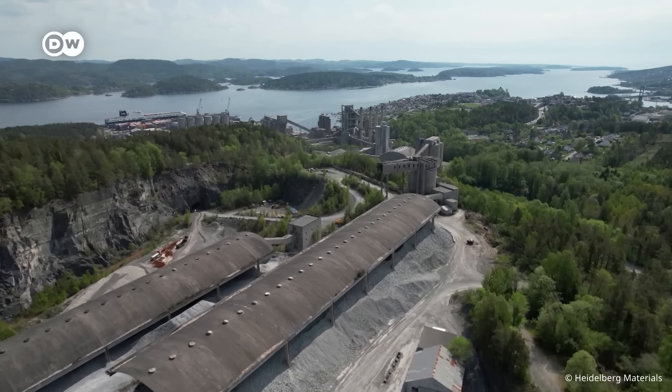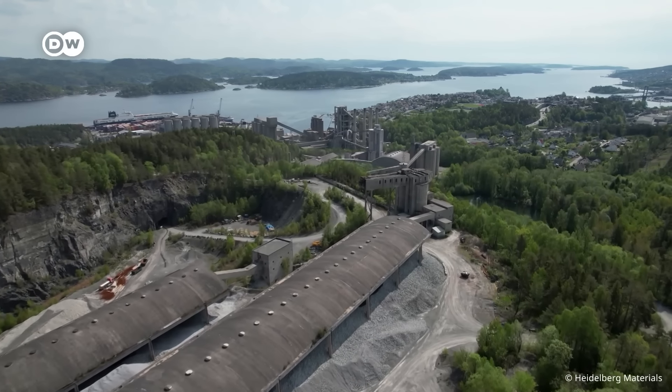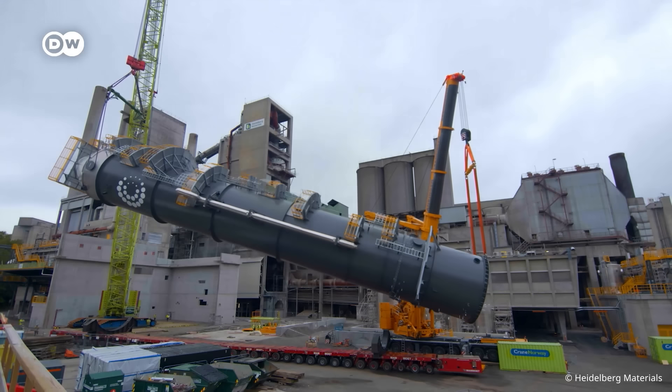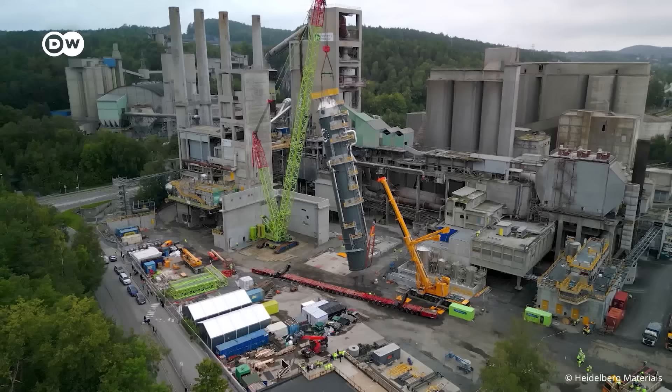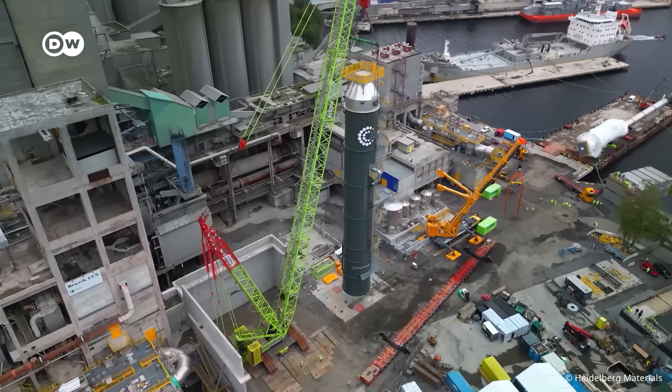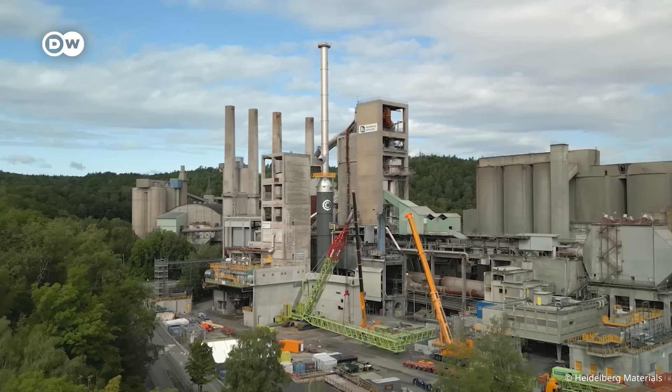In Breivik, Norway, Heidelberg Materials began revamping a cement factory last year. They're installing a carbon capture plant without disrupting daily operations. The German company wants to launch the world's first net-zero cement, produced using carbon capture and storage.